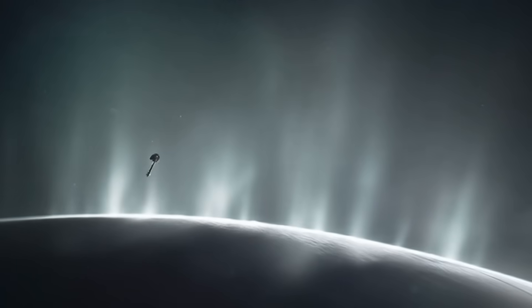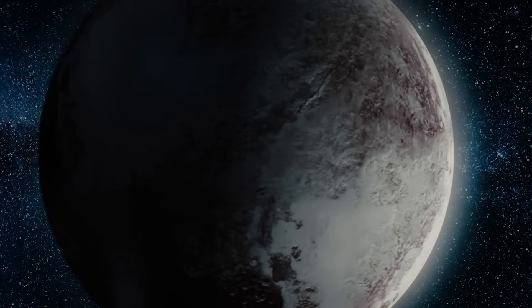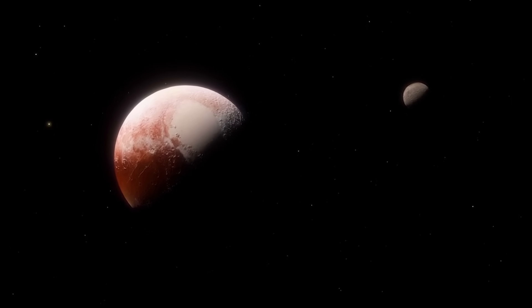Other moons show their own surprises. Enceladus sprays water into space through cracks near its south pole. Europa hides a deep ocean beneath thick ice. Even distant Pluto shows signs of activity. Everywhere we look, worlds that once seemed frozen are alive with hidden energy.